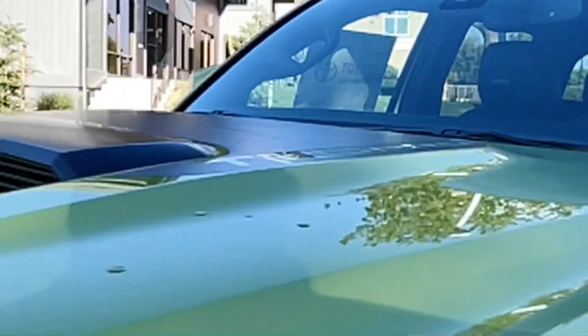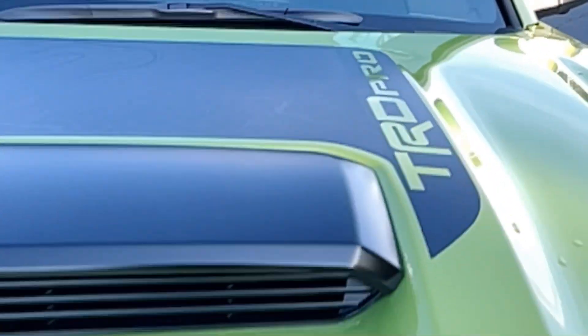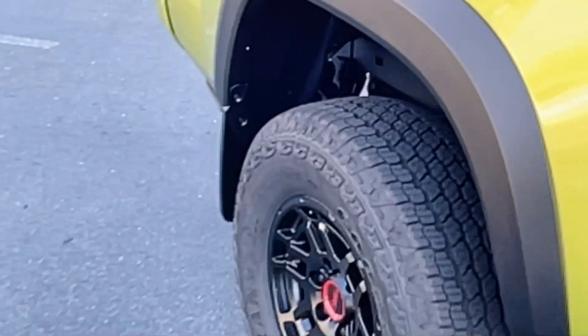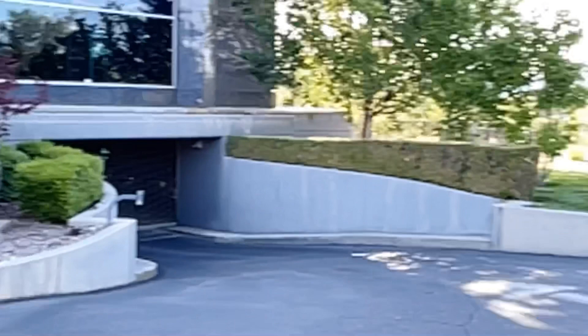Over here there's a faux grille vent — it's non-functional, but it has the TRD black graphics on here. The gas tank skid plate is on the other side. They've got little vinyl protectors for the doors there so you don't scratch it up with your wedding band — a nice little touch.